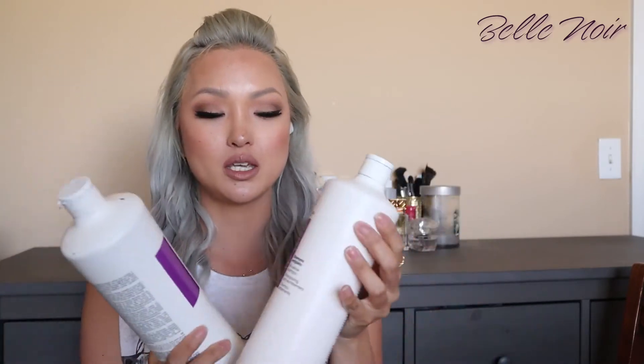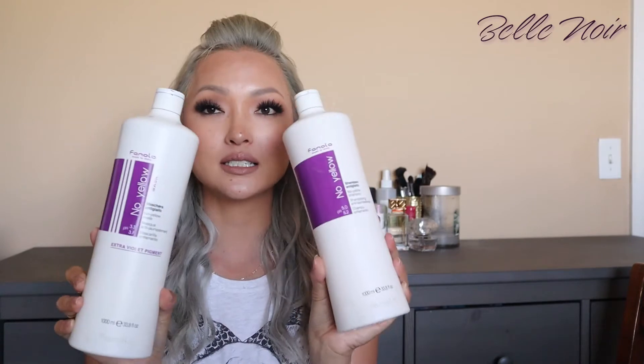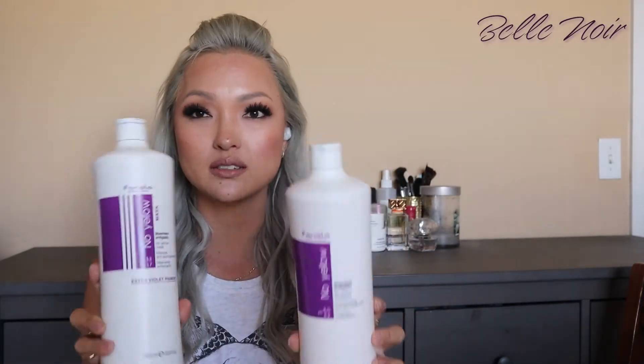So I have the Finola — both of them here. This one is the No Yellow Shampoo and this is the No Yellow Mask. These last me quite a bit. I used to use Finola a lot more when I was platinum blonde but I don't really gravitate towards it as much anymore.